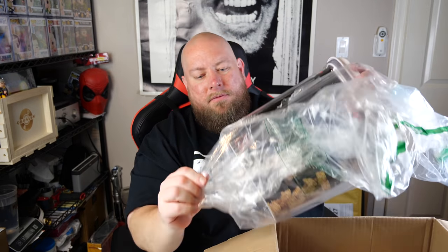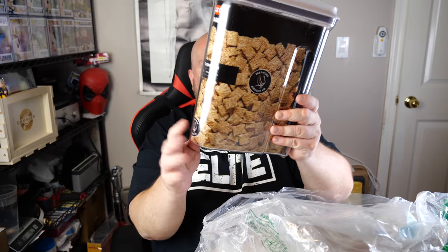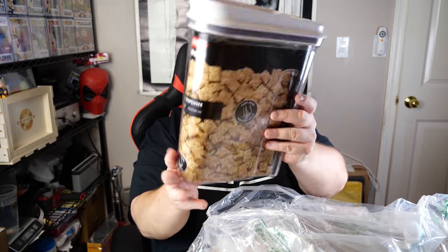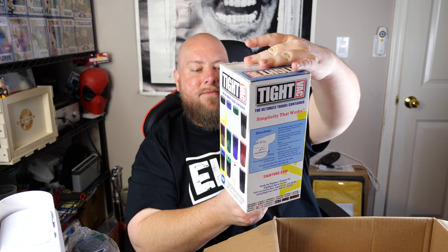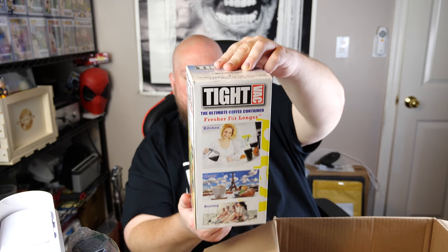Here we got a cereal container — Good Grips. A lot of times these things are cracked; this one is not cracked. This thing is good to go, I think it's brand new. Got some pet odor detergent — about three quarters full, kind of used. Another sleep mask. Tight-Vac — fresher for longer, push button makes it tight. Oh, this is like a cordless vacuum — yeah, this works really well on hardwood floors but obviously don't use it on carpet, it won't work.